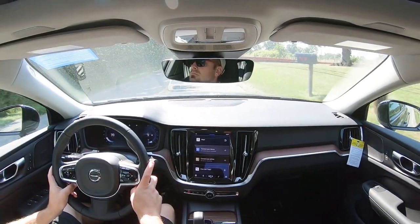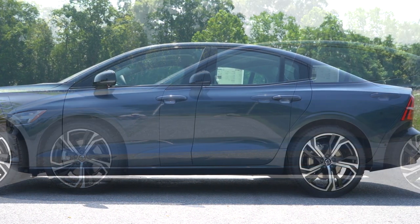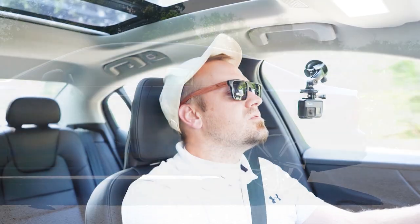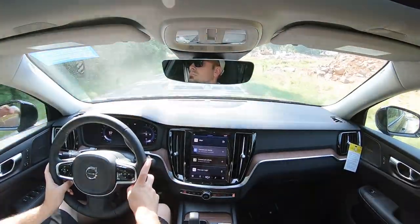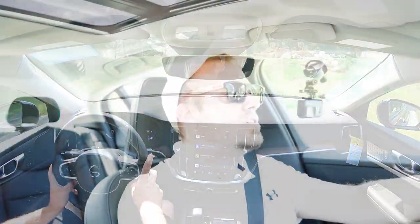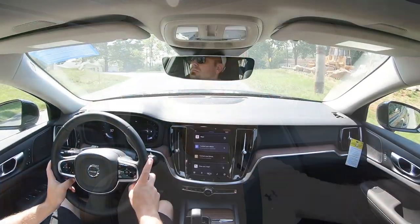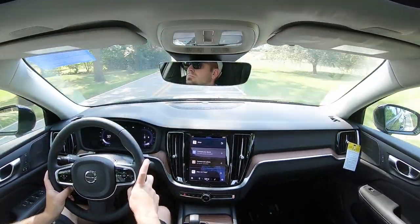Touching on suspension and handling: up front you get a double wishbone front suspension, and in the back integral link rear suspension, with front and rear stabilizer bars. Ride quality has been fine on my short test drive — it's definitely absorbing road imperfections quite nicely, giving a perfectly smooth ride. Touching on cabin noise, at approximately 36 miles per hour there isn't a whole lot of exterior wind noise or road noise coming into the cabin.